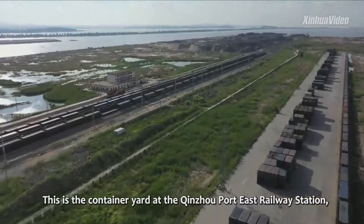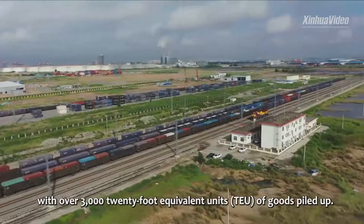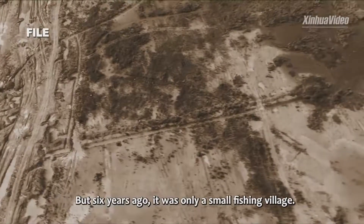This is the Container Yard at the Chengzhou Port East Railway Station, with over 3,000 twenty-foot-equivalent units of goods piled up. But six years ago, it was only a small fishing village.